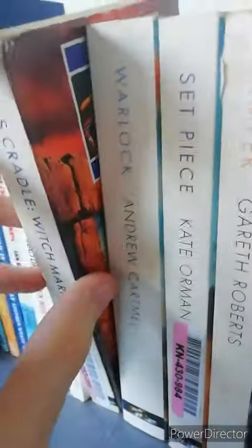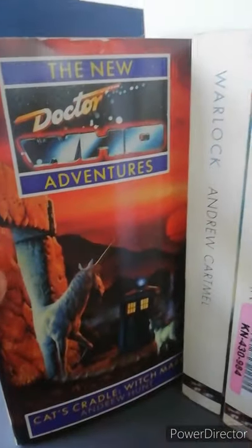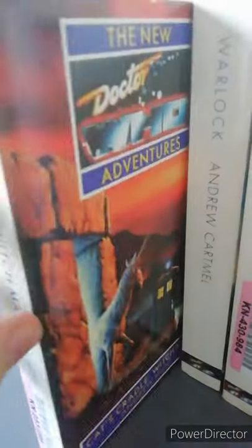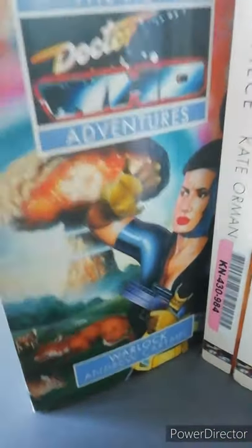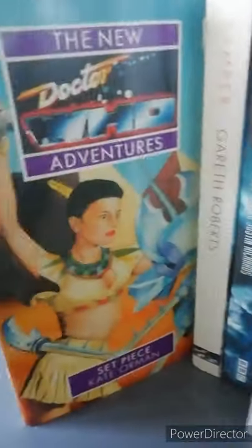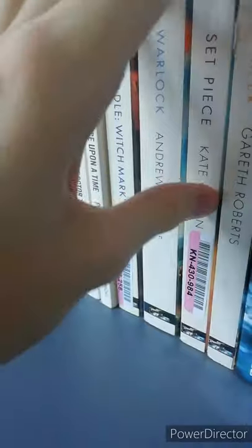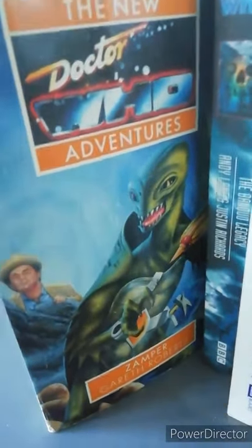Now on to the Virgin books — I don't have very many, only got four. First of all is Cat's Cradle Witch Mark, which I understand is the third part in the trilogy. Then it's Warlock, an absolutely massive book and I believe it's the second part in the War Trilogy. Then it's Set Piece, which is the departing story of Ace. Then we have Zampa, which introduces the Chelonians.